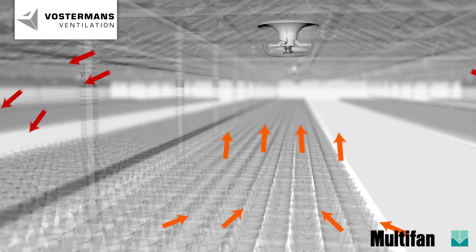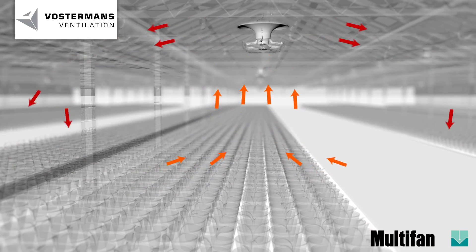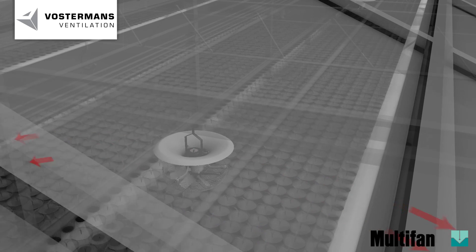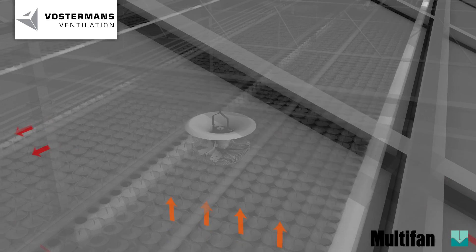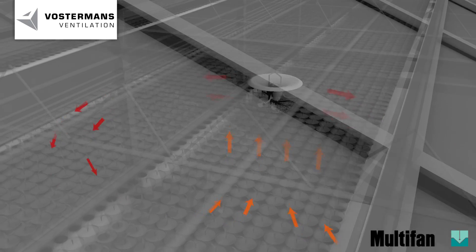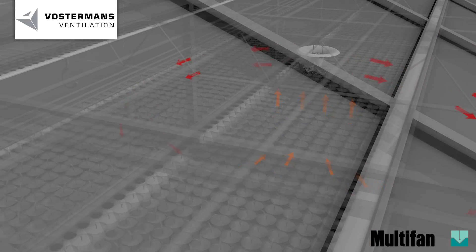Due to several technical improvements in modern greenhouses and more intensive cultivation methods, the necessity of controlling humidity levels at crop level increases. With the Multivan V flow fan, Vosterman's ventilation offers the grower the opportunity to reduce the negative impacts due to humidity in a simple way.